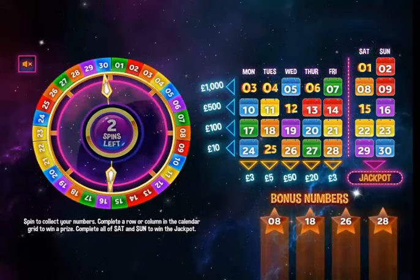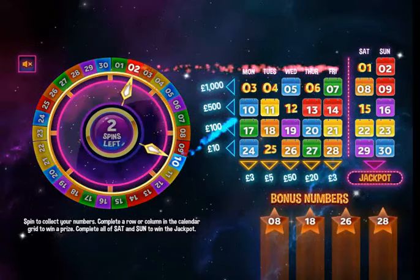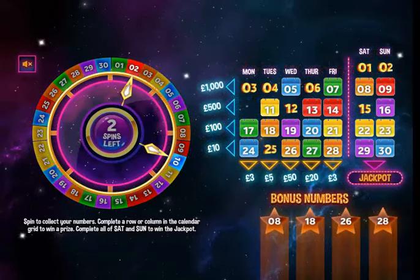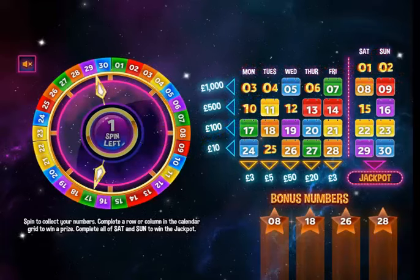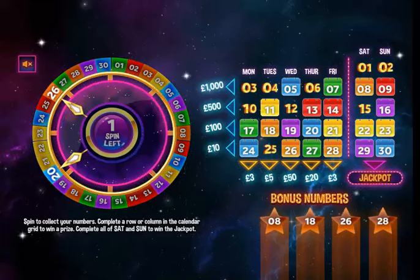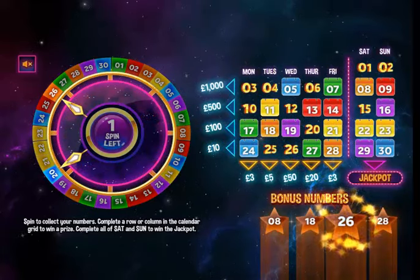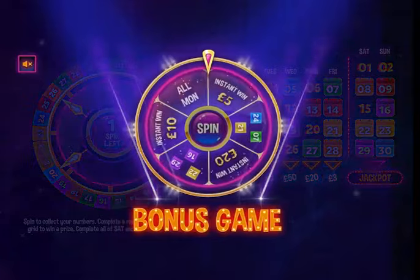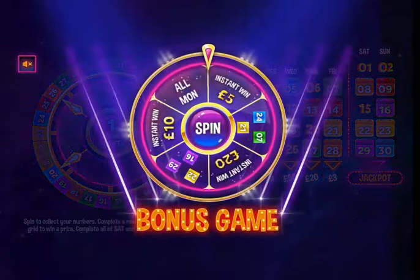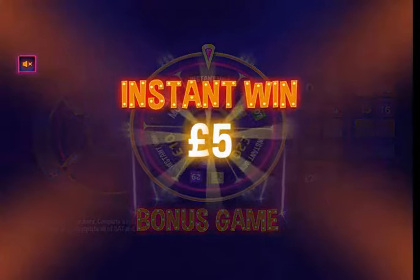Next spin: two and ten. Then again: 20 and 26 — another bonus number! It would be nice to get 11 or 18. Then all Monday — oh, instant win: five pounds!